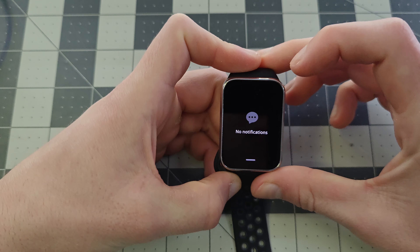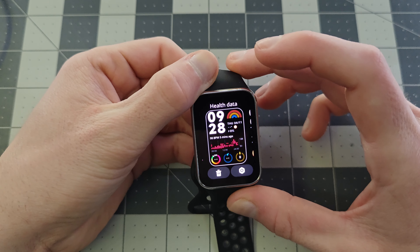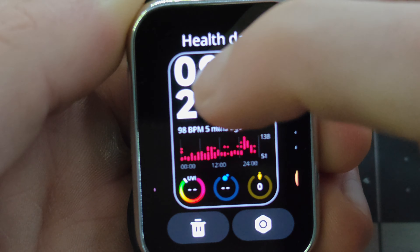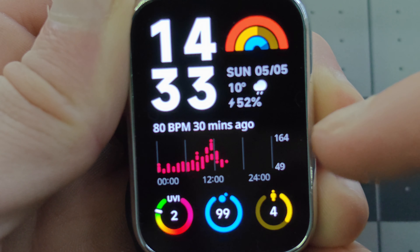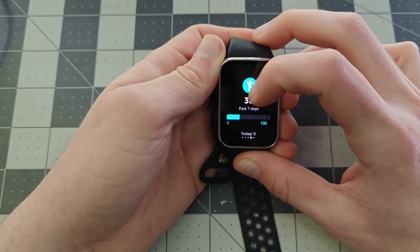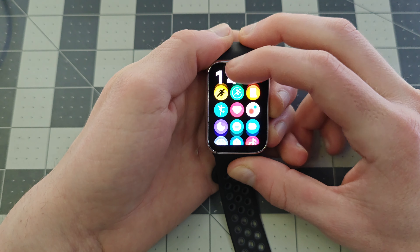So for notifications, a quick swipe down from the top — I have none right now, but if you did have friends, it would appear right here. Home screens are customizable; you control this via the app. But just from the watch, you can preload a ton of different watch faces and change them just like so. I prefer this watch face because it shows you a ton of health information: the time, the date, the weather, a graph of your heart rate. And if you swipe to the left, here are customizable widgets — five pages that you can customize through the app. If you swipe in the other direction, you get access to the quick settings.